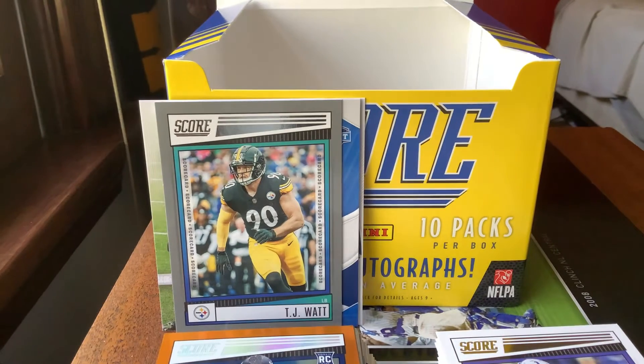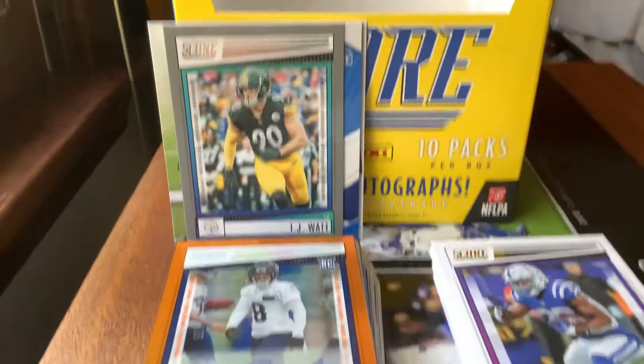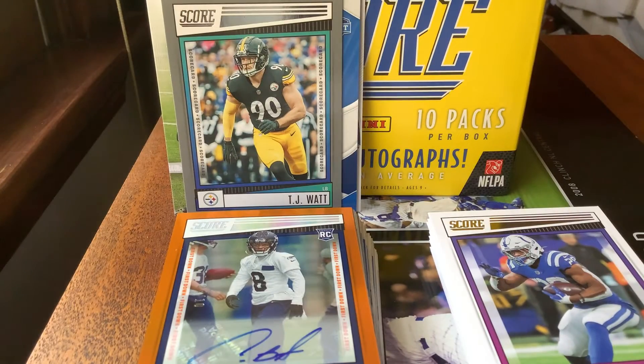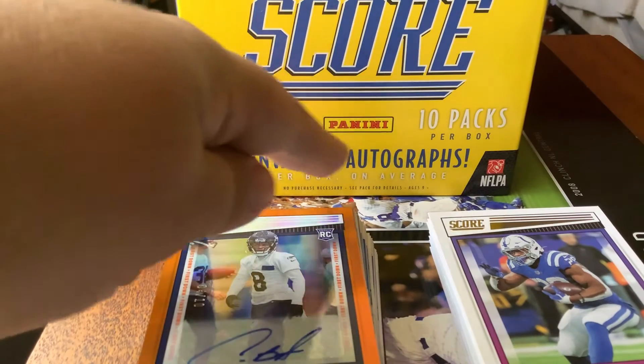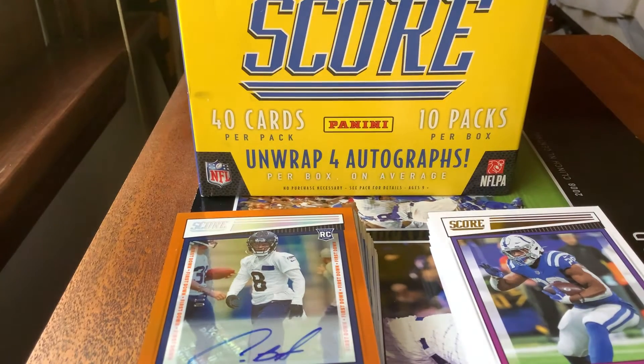Even though this is the ninth pack in the box, we've only gotten two autographs. The box says 'unwrap four autographs per box' — but on average. So we only got two autographs this box, not four. In other videos I've seen people get four all the time. I didn't see the 'per box on average' part at first, so my bad — I was wrong about that.